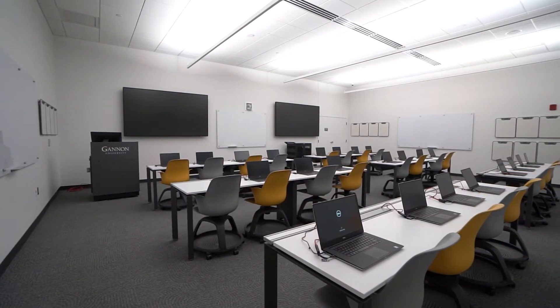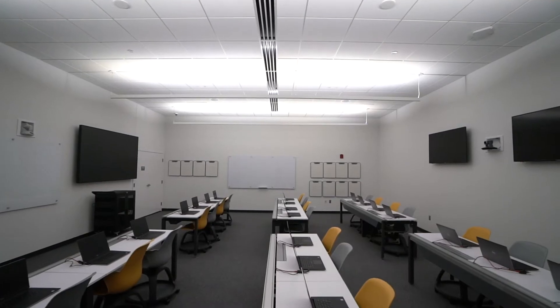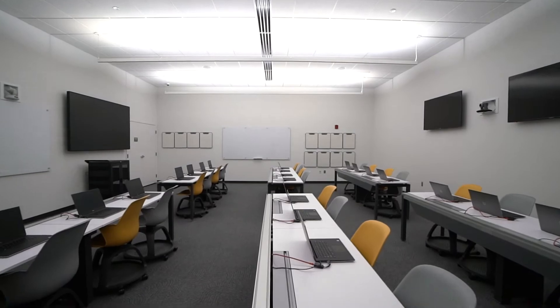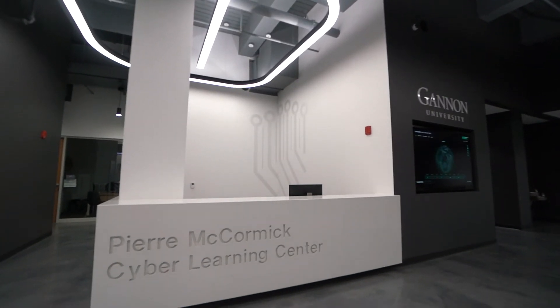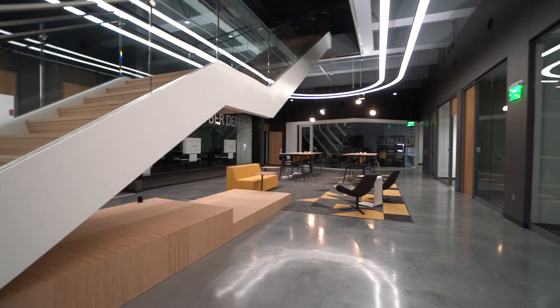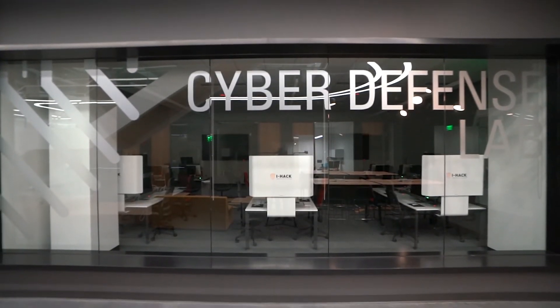Classroom space is equipped with today's leading technology, making way for students to engage in hands-on course and project work as they learn from experienced faculty experts who are professionals in their fields. The Pierre McCormick Cyber Learning Center is focused on advancing educational training and technology development to enhance cyber defense across the fields of cybersecurity, cyber engineering, healthcare, computer-based applications, business management, and criminal justice.